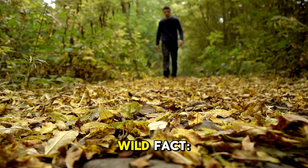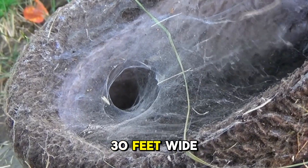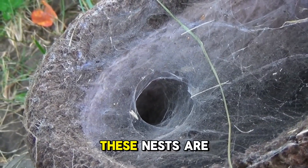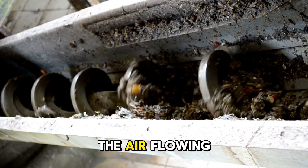Here's another wild fact: their underground nests can be as large as 30 feet wide and 20 feet deep, with a complex network of chambers and tunnels. These nests are so advanced that they even have built-in ventilation systems to keep the air flowing.